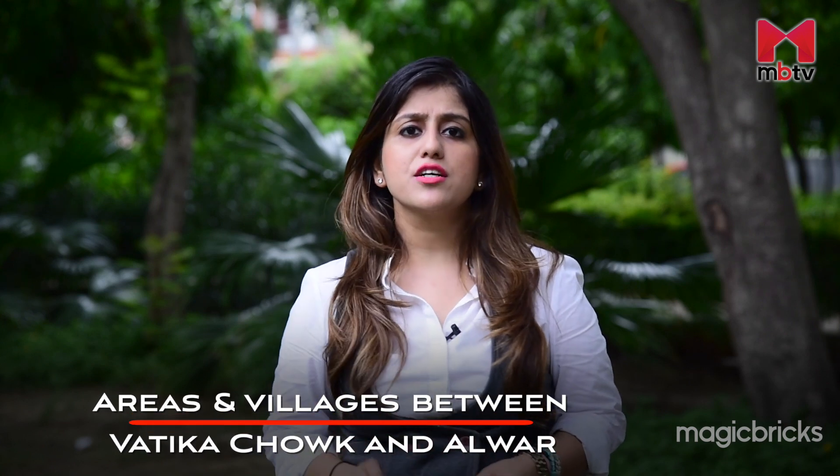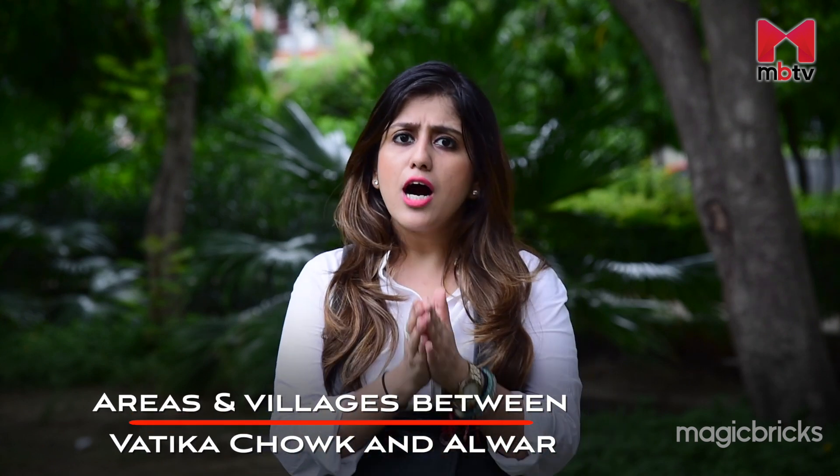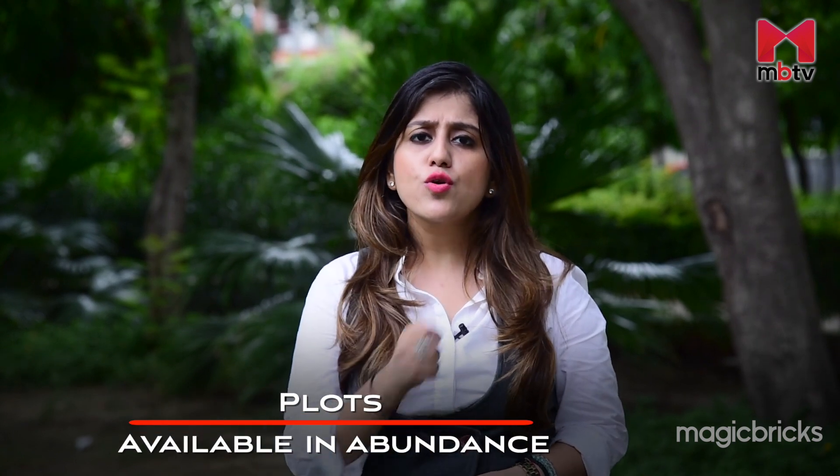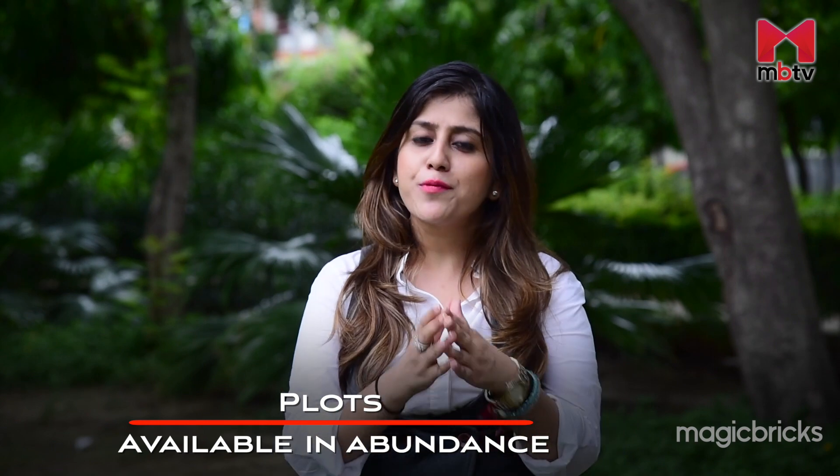The areas and villages beyond Vatika Chowk or Bachshapu Chowk up till Alwar is known as South Gurugram. This cluster on Sohna Corridor is known for plotted development.